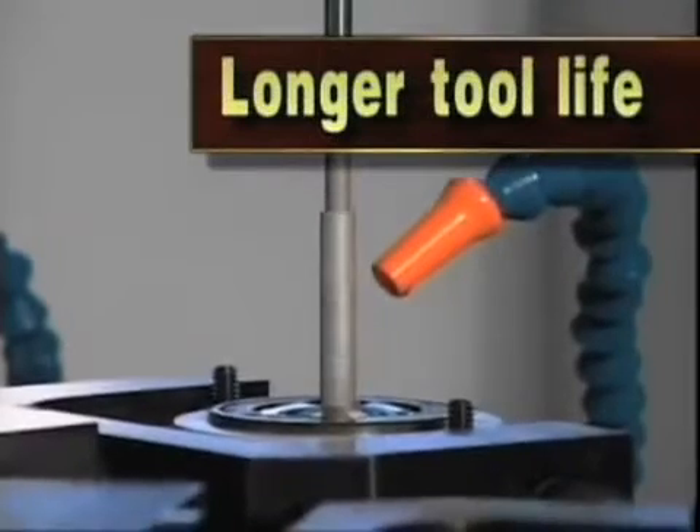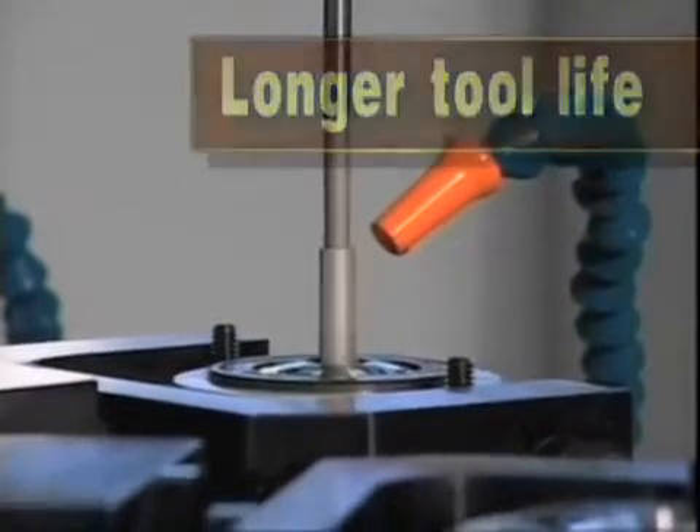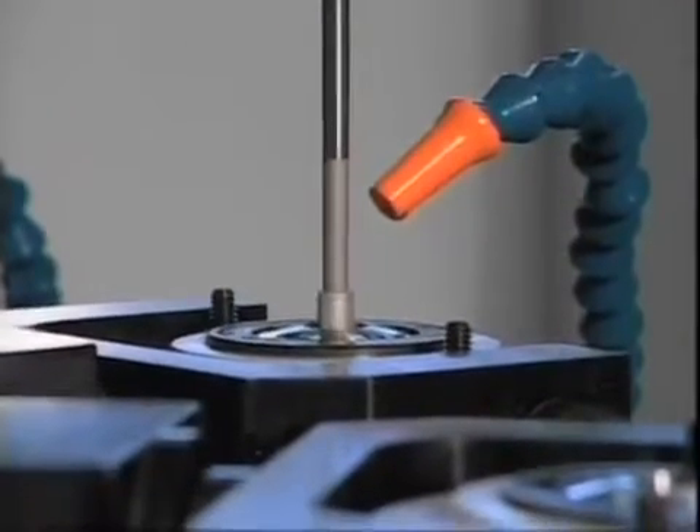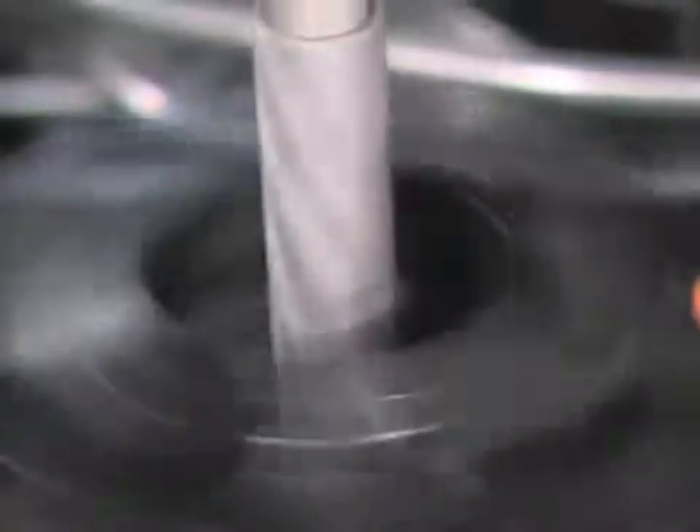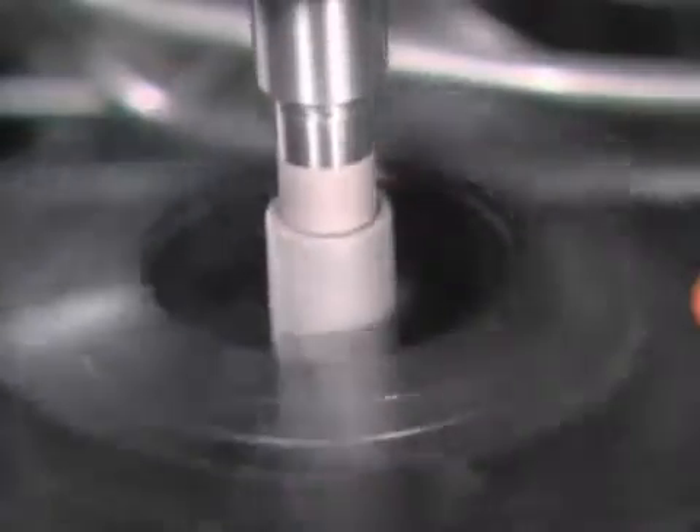Longer Tool Life: Angus Diamond and CBN Single Pass Bore Finishing tools cut cooler and last longer than conventional hones. You finish more holes per tool while reducing tool replacement costs.